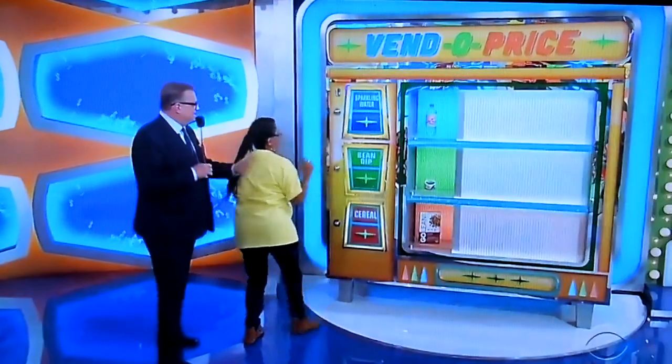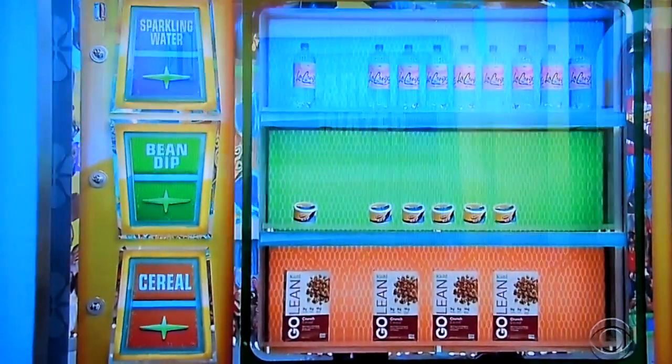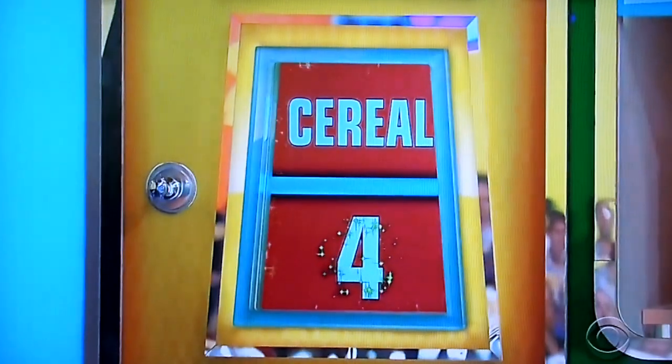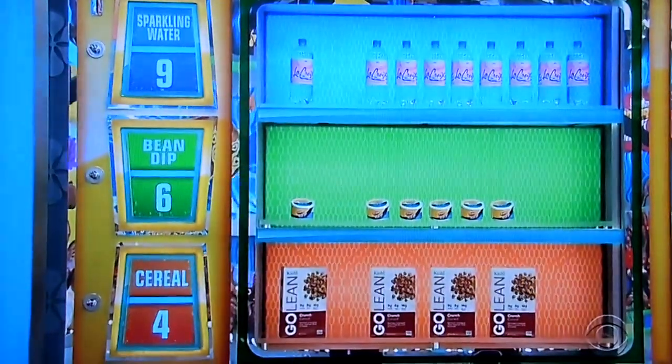Now, Helen, pretend you just got a job here at CBS, okay? And I'm going to take you out to lunch because I'm the big shot here at CBS. So we're going to go to the vending machine. Here's a coin for you — put that in the slot and see what happens. Now we see everything on each shelf: nine bottles of sparkling water, six containers of bean dip, and four boxes of cereal. Which shelf is the most expensive shelf — the nine waters, the six bean dips, or the four cereals? Just pull the lever to choose a shelf.